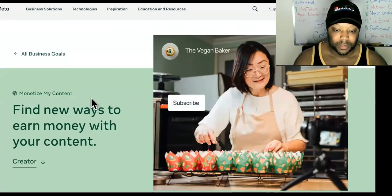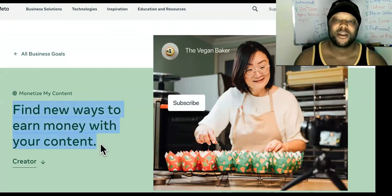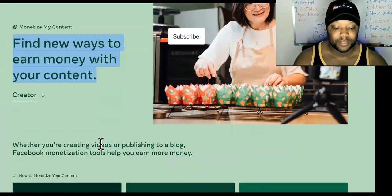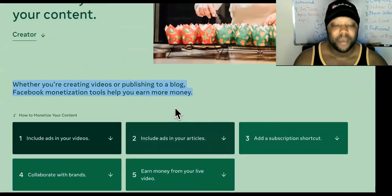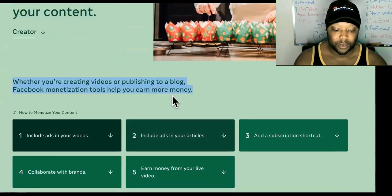Now let's come over here where it says 'Monetize Content.' So find new ways to earn money from your content. A lot of the things they're allowing you to monetize now, you weren't allowed to monetize before. But with the invention of TikTok, Instagram now allows you to start monetizing, and YouTube Shorts is about to roll out an ad revenue program. Facebook is trying to keep up. Whether you're creating videos or publishing to a blog, Facebook monetization tools help you earn money.